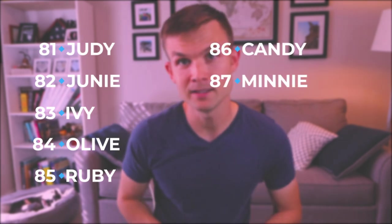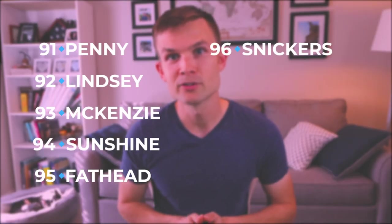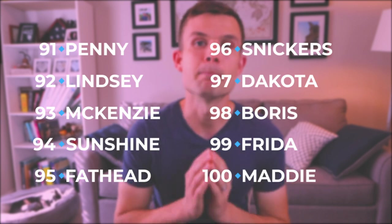Judy, Junie, Ivy, Olive, Ruby, Candy, Minnie, Delilah, Monty. Number 90 is Maggie. Then: Penny, Lindsay, McKenzie, Sunshine — and this next one I thought was funny — Fathead. I don't know who would name their Boston Terrier Fathead, but hey, it works. Snickers, Dakota, Boris, Frida, and number 100 is Maddie.